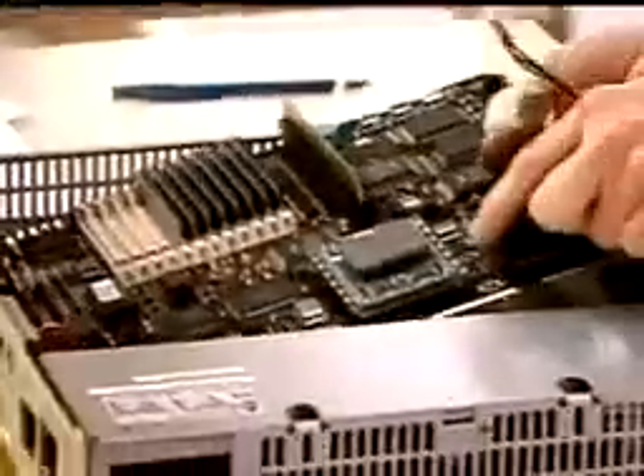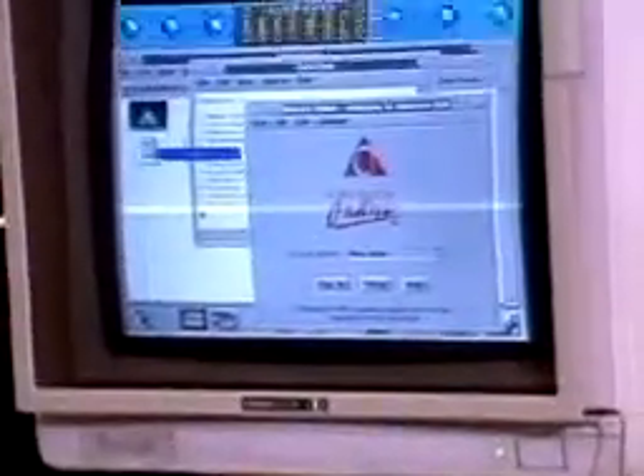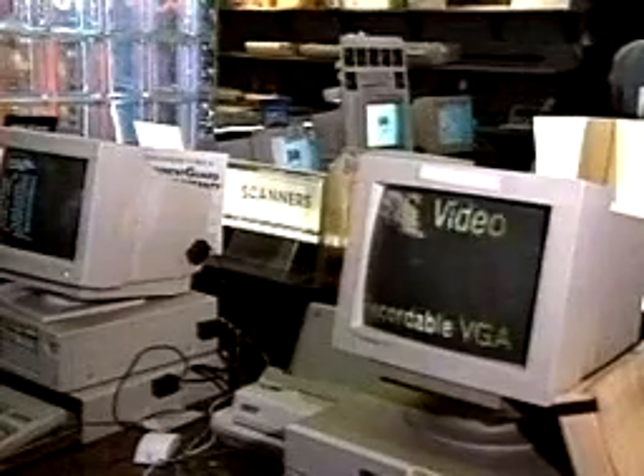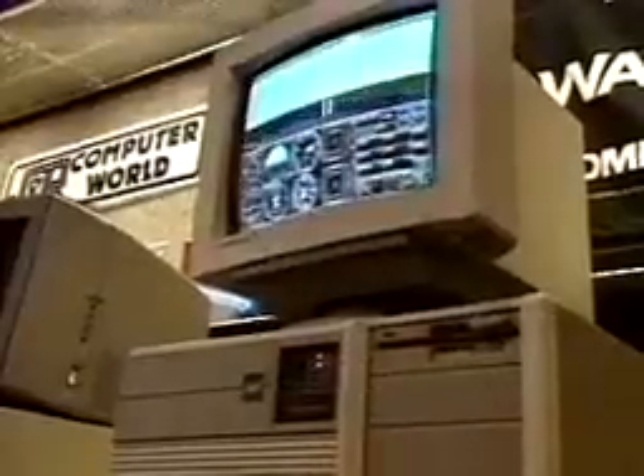Smaller and less expensive components made the development of smaller computers, called personal computers, possible. Today's personal computers are more powerful than the room-sized computers of the past. They are able to carry out millions of instructions per second.